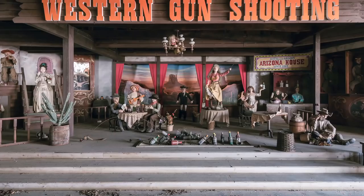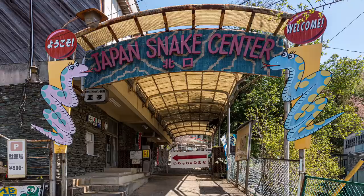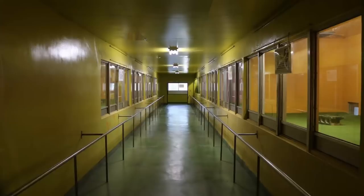The snake lab is actually located in an active snake research center. It was quite easy to enter that part, as the only requirement was buying a ticket at the entrance. Our first impression was being shocked, to say the least.